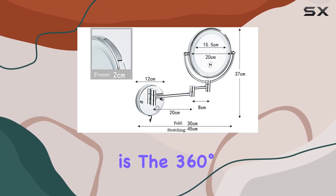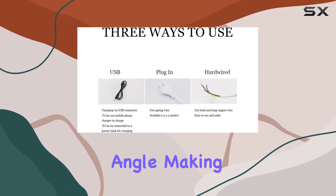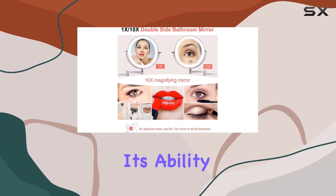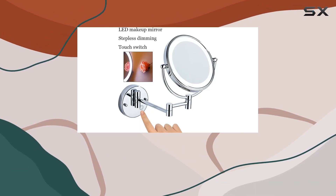One of the standout features is the 360-degree swivel extendable design, which allows you to position the mirror at any angle, making it perfect for tight vanity spaces. Its ability to fold back against the wall when not in use maximizes space efficiency.